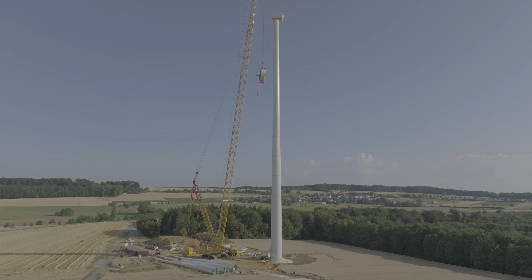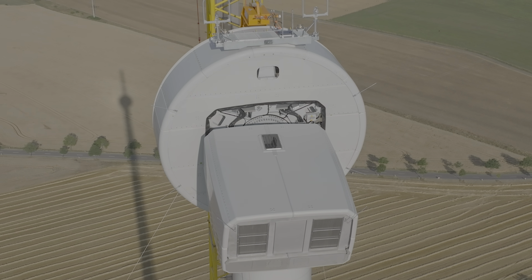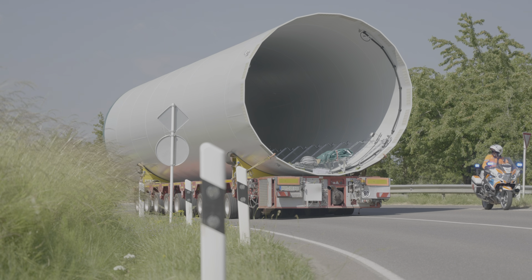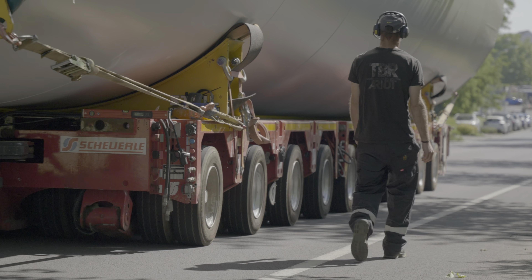Enormous challenges, such as the energy transition, require a gigantic use of materials. With its large fleet of telescopic and crawler cranes, self-propelled transporters and heavy-duty transports, Stijl Kronerbeiten is supporting the construction of two wind turbines in Luxembourg.